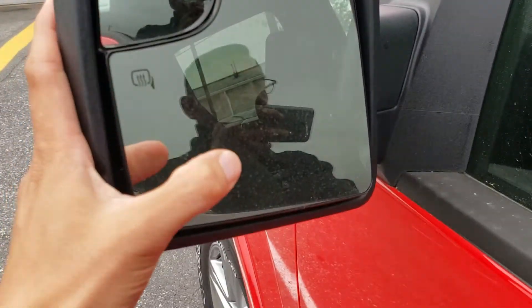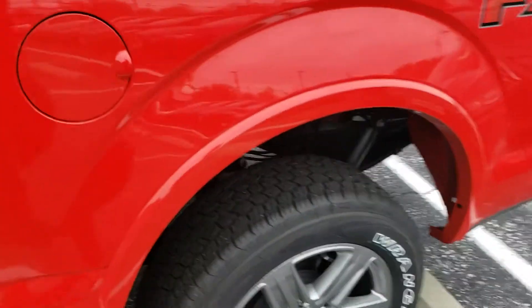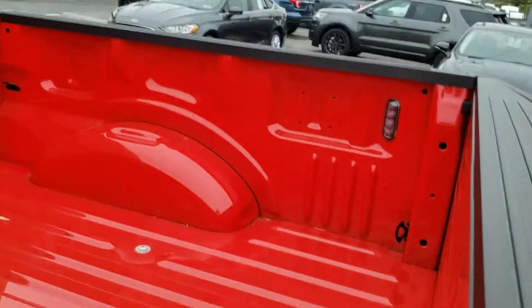There's a little blind spot mirror on the side mirror there, and heated side mirrors too. Going around the whole truck — same capless, five-and-a-half foot bed with a little light at the end where you press the button.